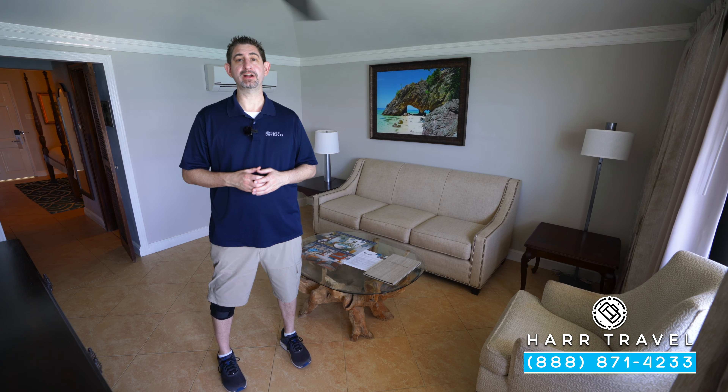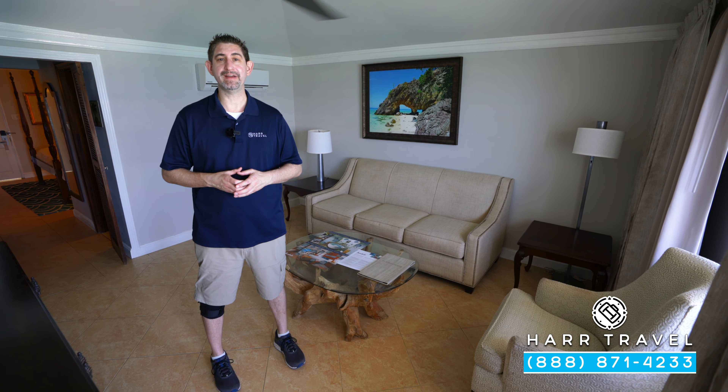Greetings everyone, this is Danny from Hartravel.com, your luxury all-inclusive experts, and today I'm at the beautiful Sandals Royal Caribbean Resort and Private Island. This particular category is a royal beachfront one-bedroom butler suite. You're going to get all of those incredible butler amenities and you're going to love it. Let me show you what this room is all about.